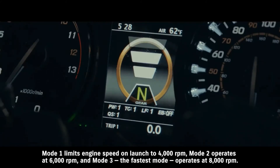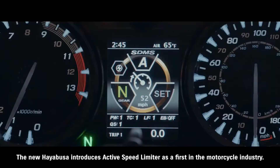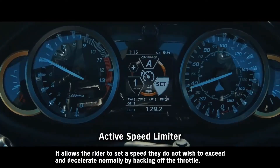Mode one limits engine speed on launch to 4,000 RPM. Mode two operates at 6,000 RPM. The new Hayabusa introduces active speed limiter as a first in the motorcycle industry, allowing the rider to set a speed they do not wish to exceed and decelerate normally by backing off the throttle.